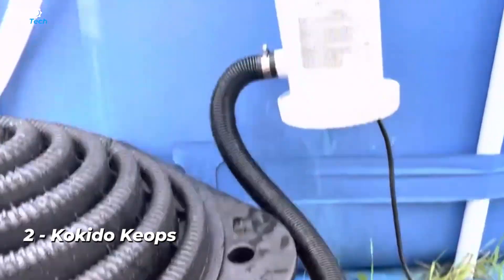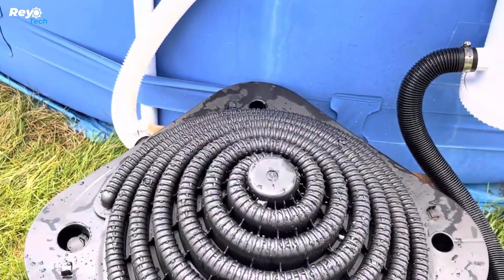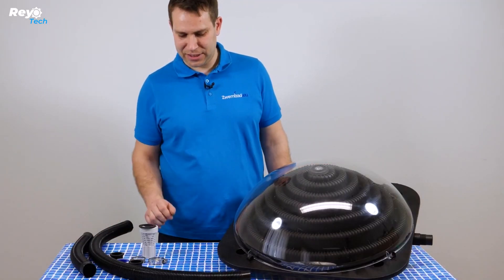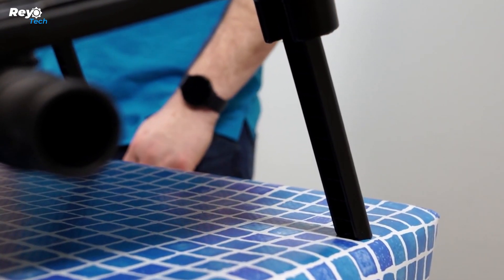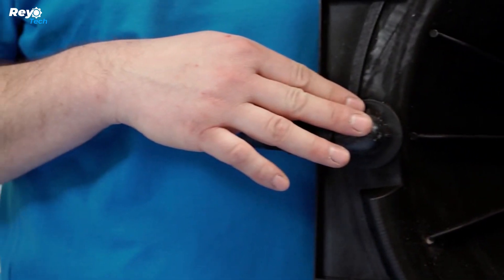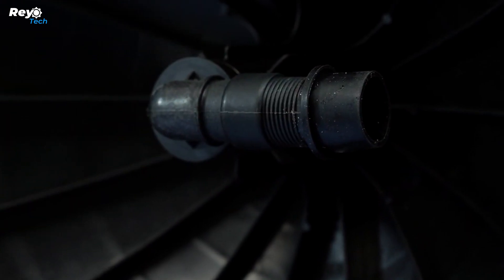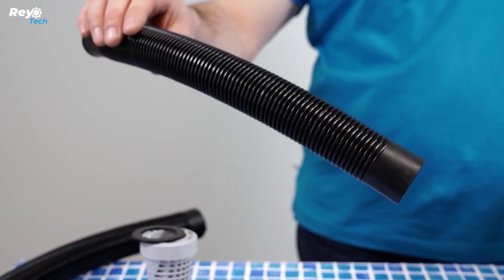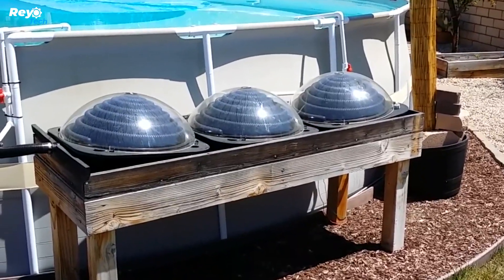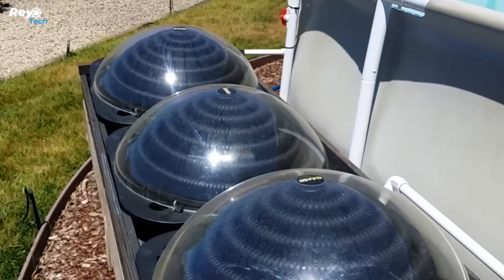Number 2: Kokido Keops. Here's a product that's a little simpler but no less beneficial — something you may acquire for $129. This is a pool heating system with a single heater that can heat pools up to 354 cubic feet and elevates the temperature by 9 to 27 degrees Fahrenheit depending on the weather. If you need to boost efficiency, you can easily install multiple units at once. The heater needs to be raised for at least six hours every day and positioned at the optimal angle. Hoses and connectors are included and the total construction weighs roughly 18 pounds.